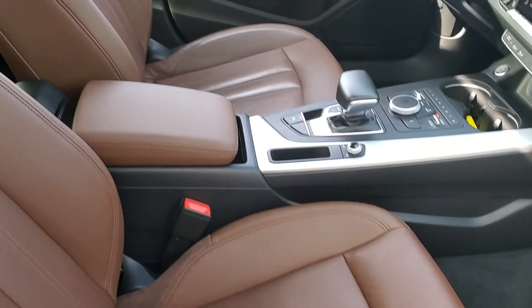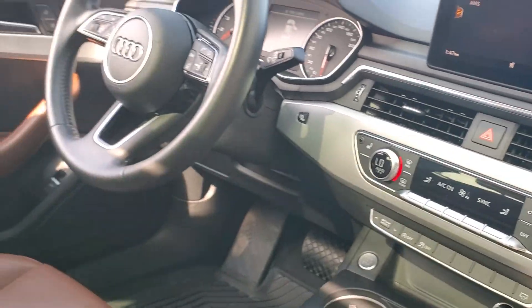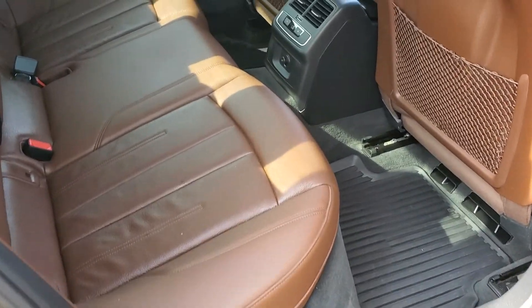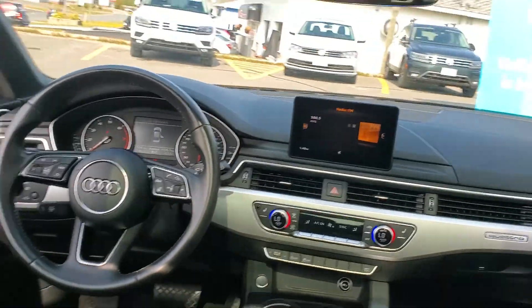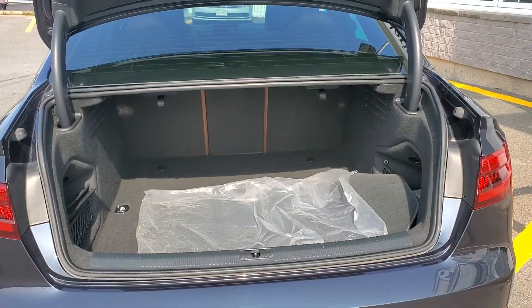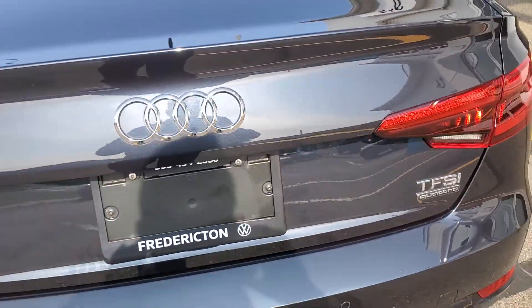It's even got the winter floor mats, sunroof, factory mats, wheel locks, and owner's manual. The spare tires have never been touched, and of course it comes with both Audi keys.